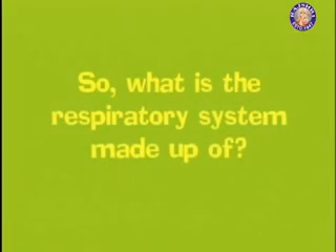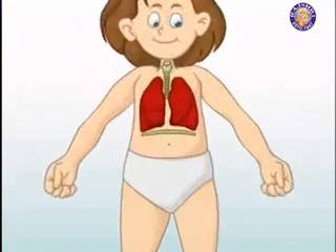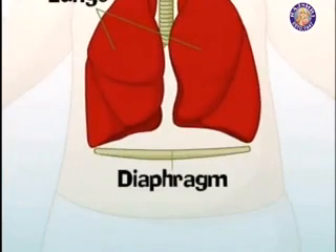So what is the Respiratory System made up of? The Respiratory System is made up of the trachea, the lungs, and the diaphragm.